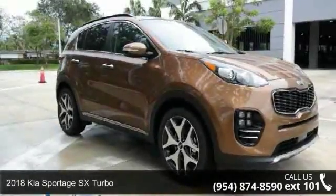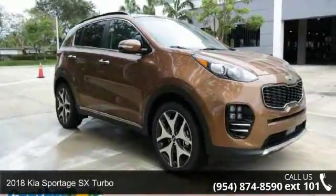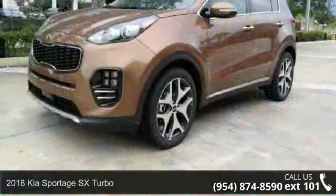Step into the Kia 2018 Sportage SX Turbo. This may be the set of wheels you've been looking for.